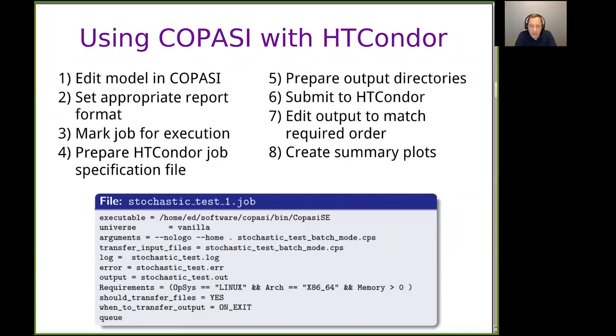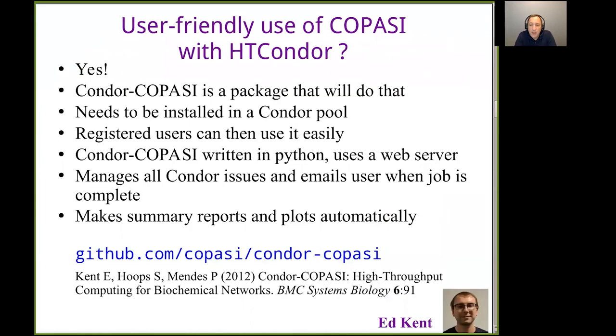This was all done manually for a while. Then came Ed Kent, a PhD student who joined my group with a background in computer science. He said he could automate all of this, and created a package we called Condor-COPASI — this started at the time when it was still called Condor rather than HTCondor.